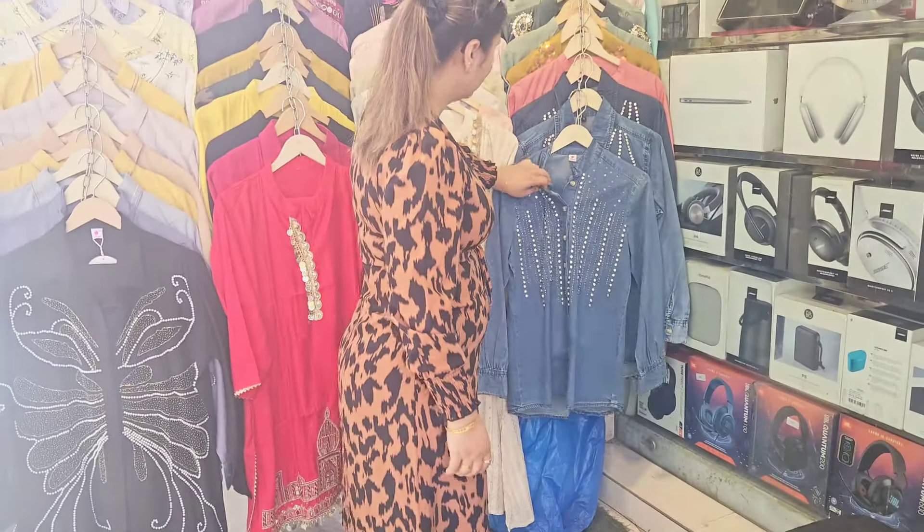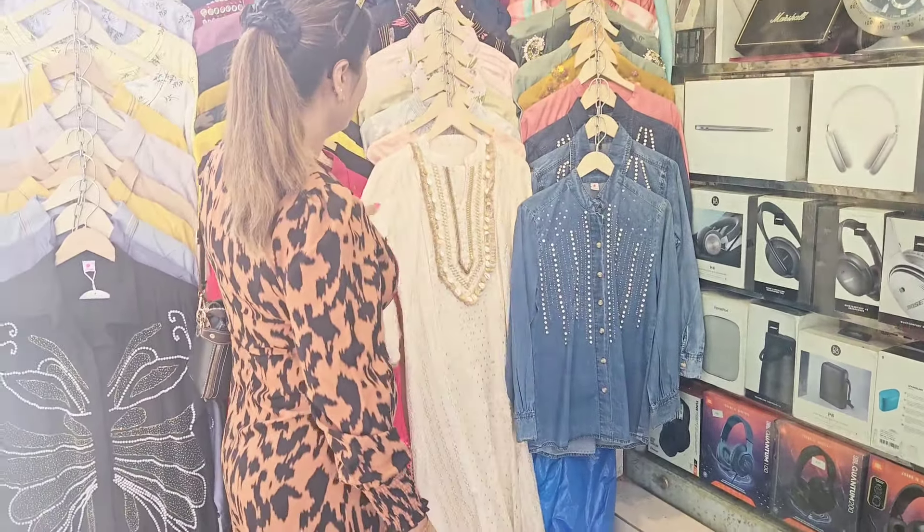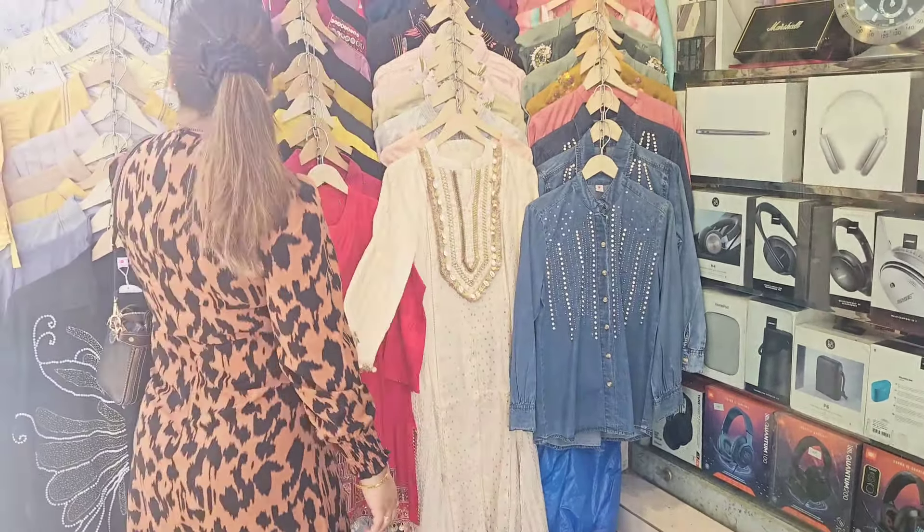Co-ord set starting prices start from rupees 2200 and go up to rupees 3500. In Khan Market you can also get denim material co-ord sets, but denim material is not appropriate for this weather, so only go for cotton material. If you are coming to Khan Market, you can find a wide variety of stores here.